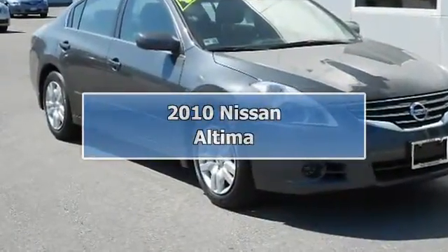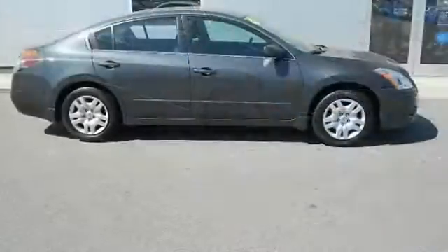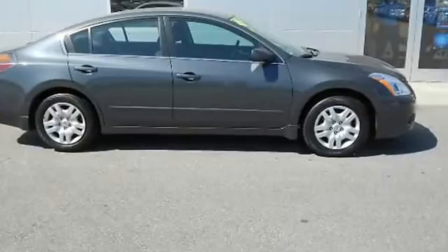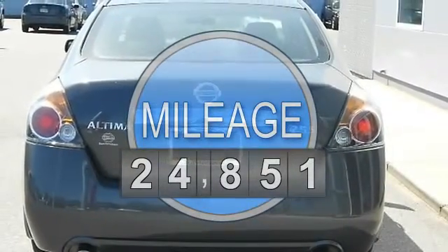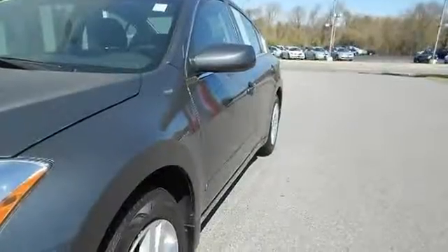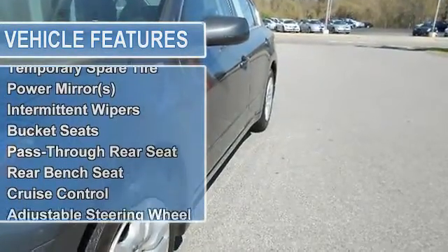Nissan Certified and CVT with Xtronic. All the right ingredients. Come to the experts. If you want an amazing deal on an amazing car that will not break your pocketbook, then take a look at this gas-saving 2010 Nissan Altima. Nissan Certified Pre-Owned means you not only get the